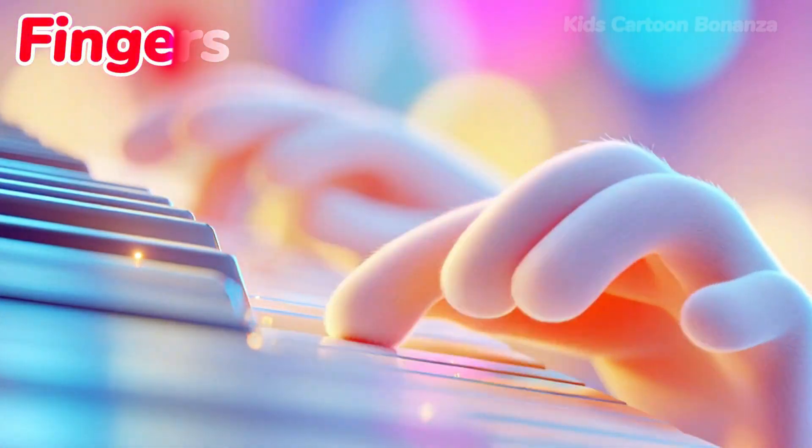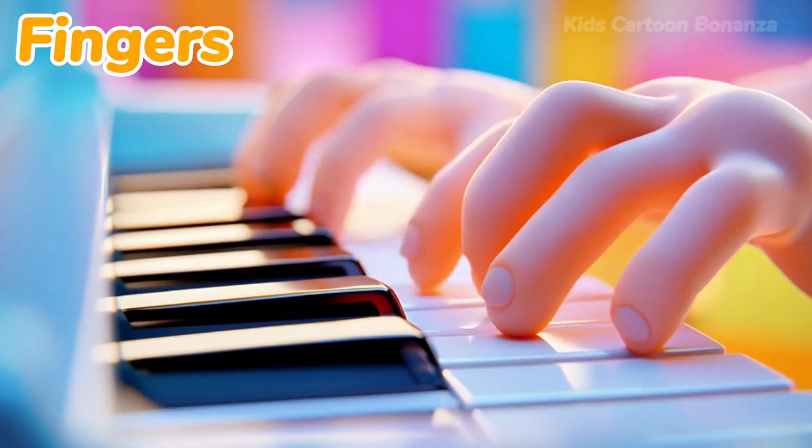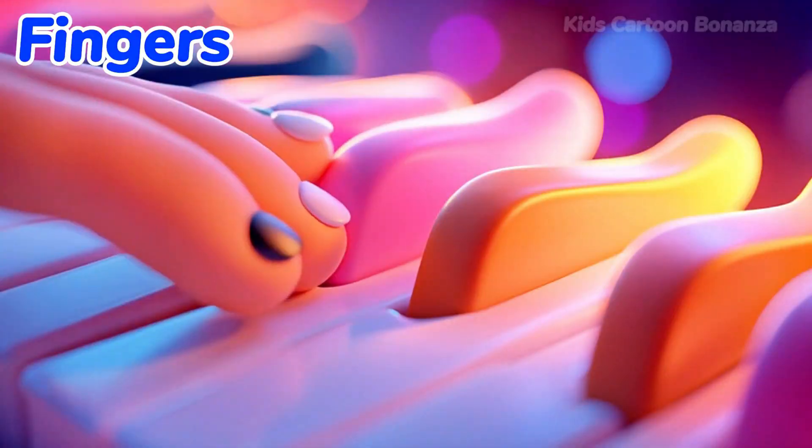Number 22 are the fingers. You have five fingers on each hand. They are great for tickling and for counting to ten. Can you wiggle your fingers?